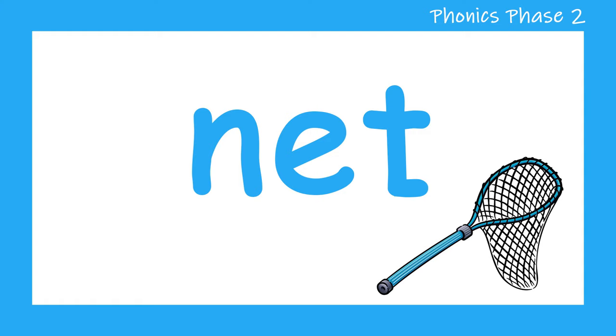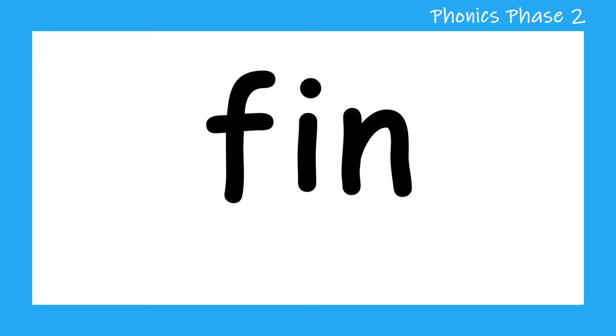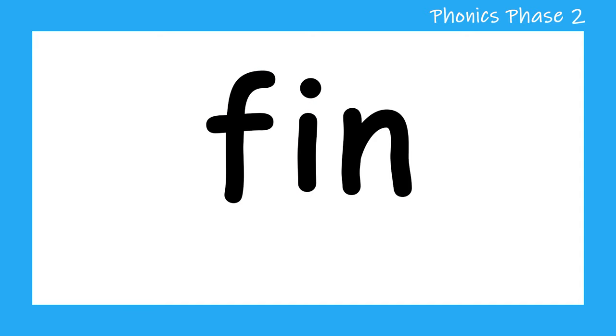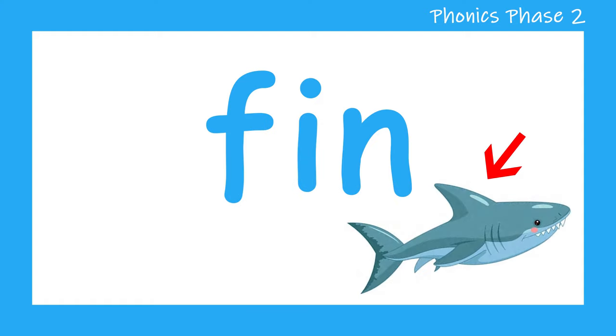Let's try another word. F, I, N — fin. Let's sound it out again. F, I, N — fin. Well done.